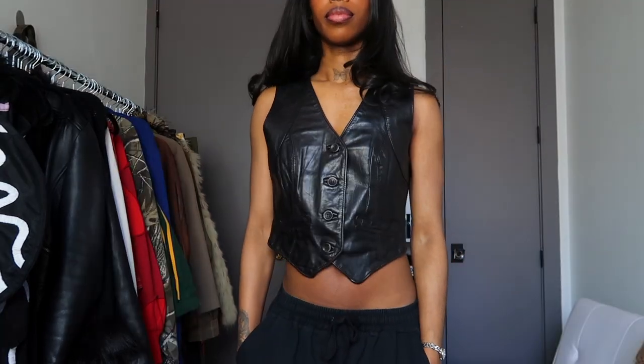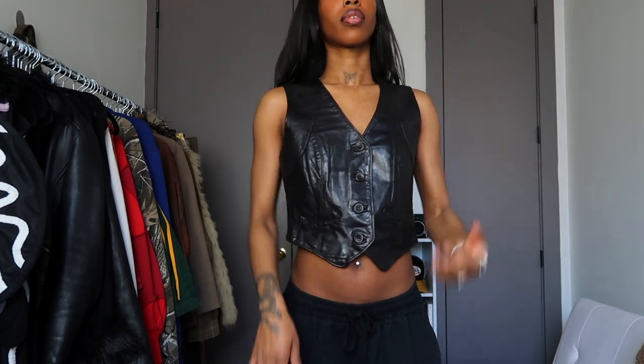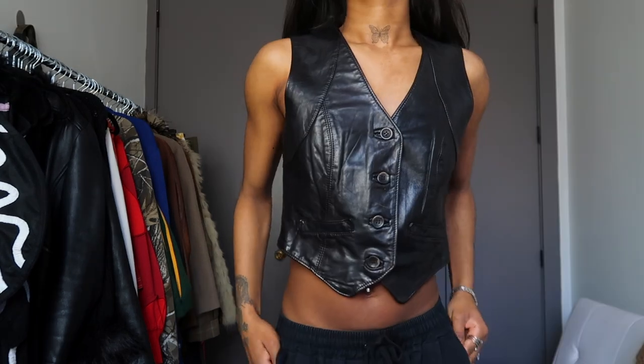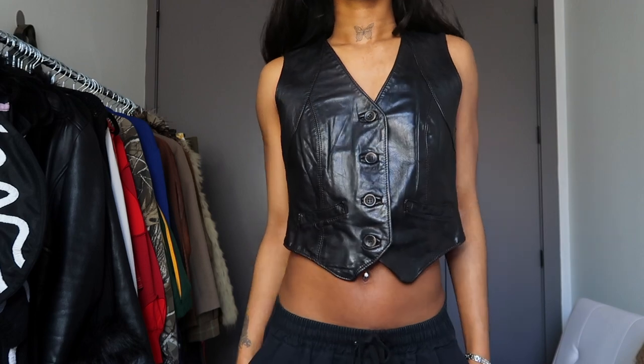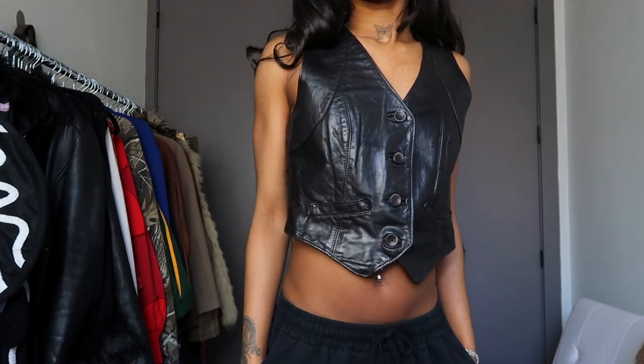Next up is this really cute vintage leather vest. I really didn't know how I felt about this vest at first — I didn't know whether it fit me properly or not — but I was able to adjust it in the back and it fits so perfectly. I cannot wait to wear this piece by itself. I'll probably pair it with like a leather skirt or some more leather. It just gives me like rock star type of vibes and I really love that. This is definitely going to be a staple for my spring and summer wardrobe this year.